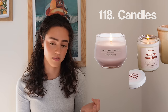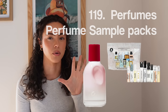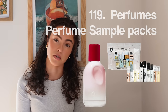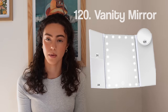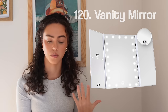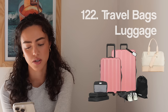Number one-eighteen, candles — say less, I love a good candle. Number one-nineteen, perfumes. I almost made this its own section, but you can do perfume research on your own — go into Ulta, Sephora, Victoria's Secret, or Bath and Body Works and smell some. Number one-twenty, a vanity mirror — more of one of the little unfoldable ones with lights around it. Number one-twenty-one, the Alex Earl selfie light — I actually have one. Number one-twenty-two, travel bags — specifically the Beis Weekender travel bag, or new suitcases if you're a big travel girlie.